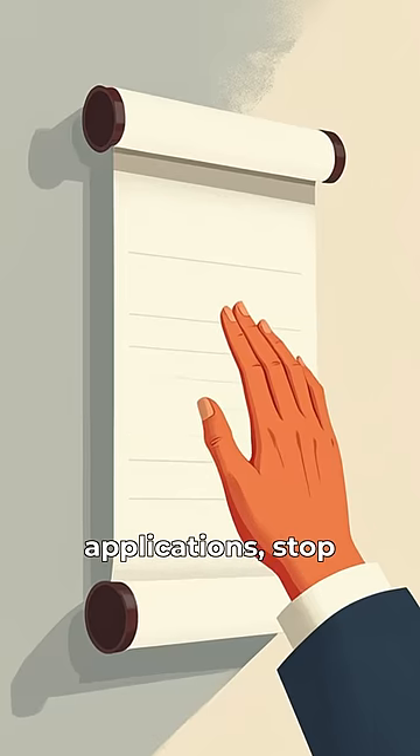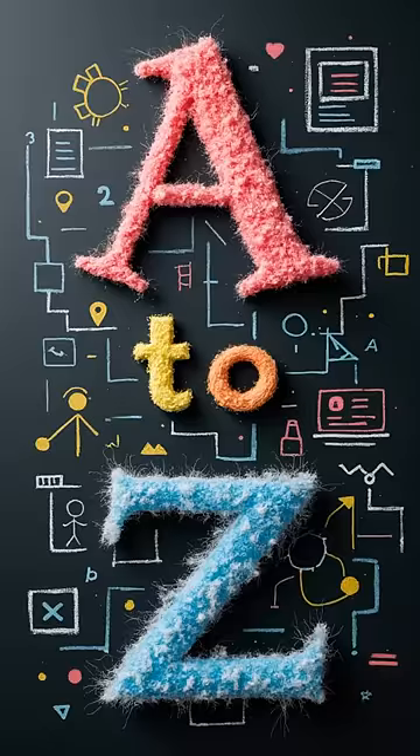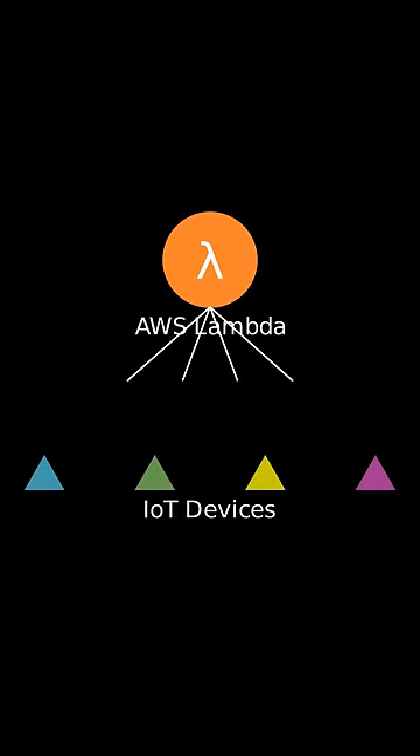If you want to build smart, scalable applications, stop scrolling. Welcome back to A to Z of Software Engineering. In today's video, we'll explore how AWS Lambda and IoT work together.